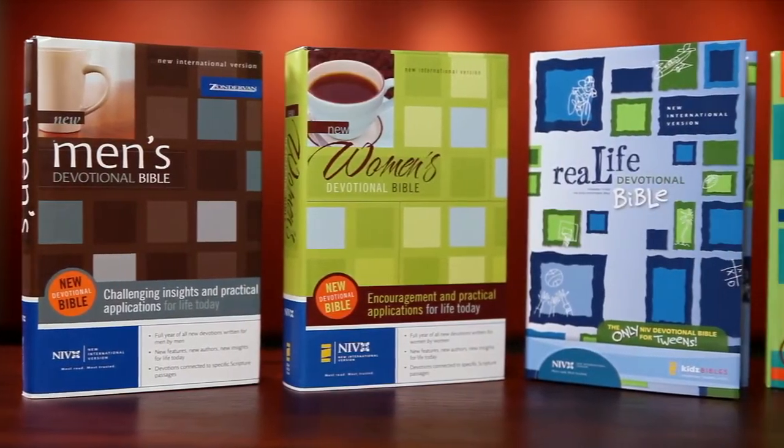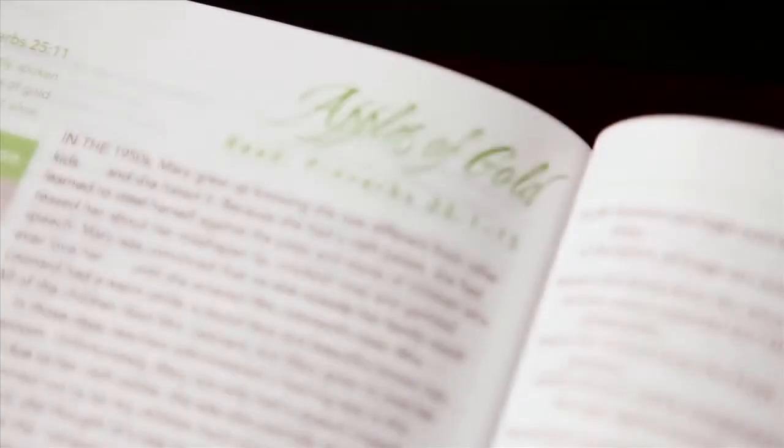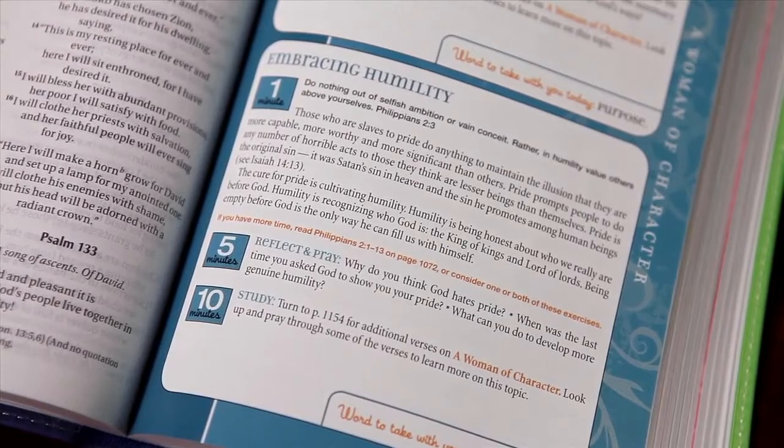Our devotional Bibles include devotional material within the text for your personal time with God. Devotions are linked to Scripture passages and are located near the Bible passage you are reading for the day. Some devotional Bibles also include reading plans, prayers, and quotes from famous people. We have a devotional Bible for just about everyone.